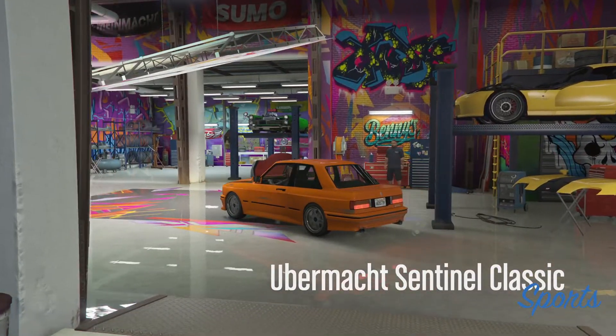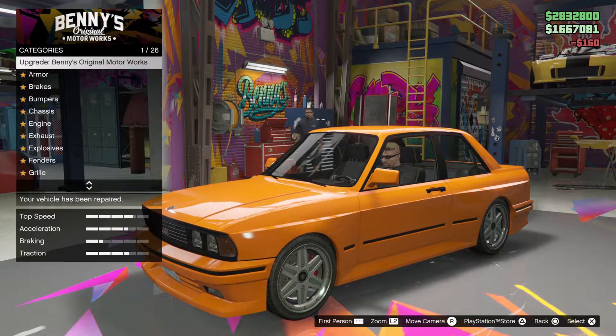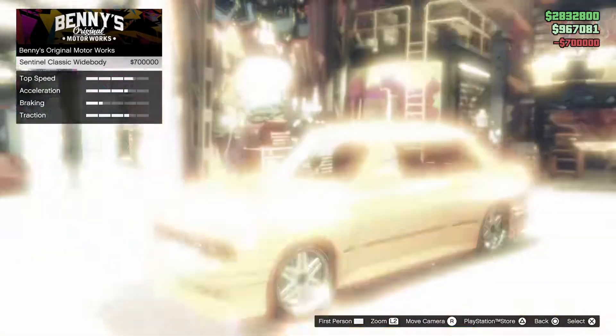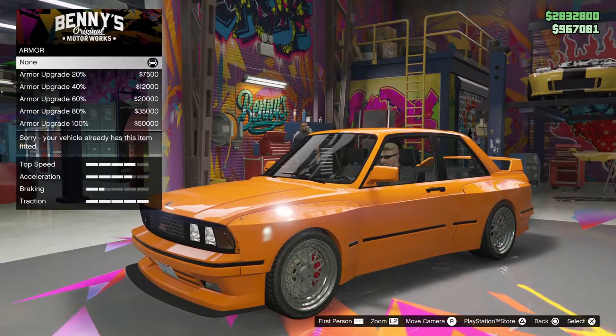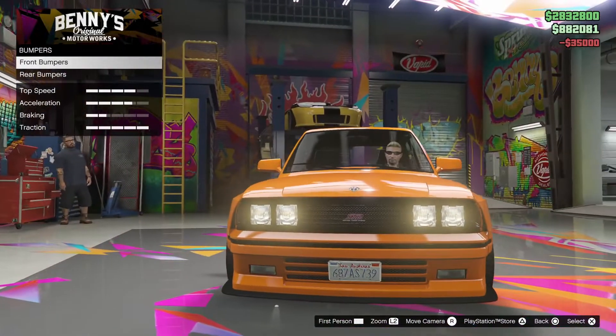I want a million dollars but you're not gonna give it to me. The repair vehicle upgrade costs $700,000 — wow. Okay, armor, we should put the armor there. Brakes, bumpers.